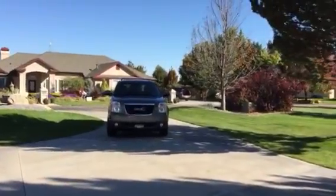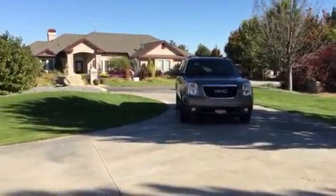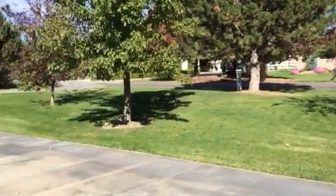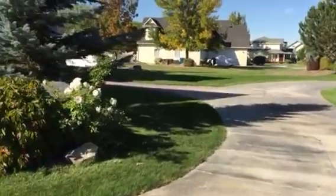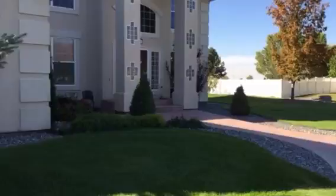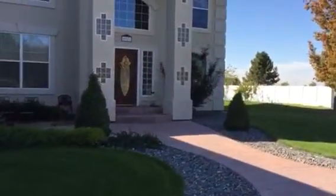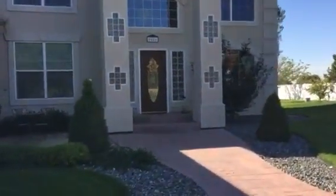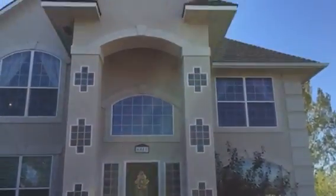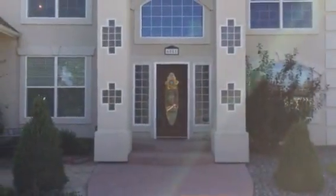And here's another look at the front and the circular driveway. And we'll walk up to the front door.